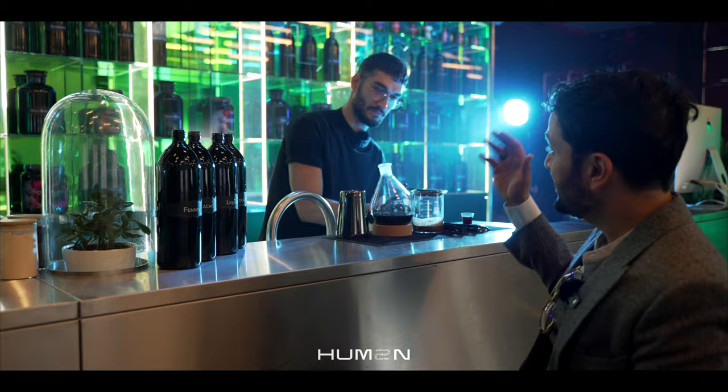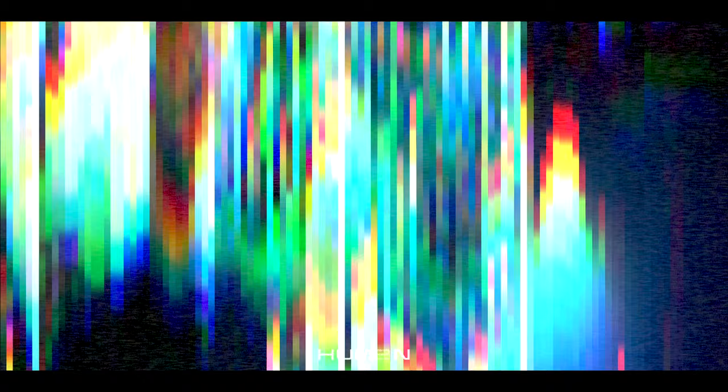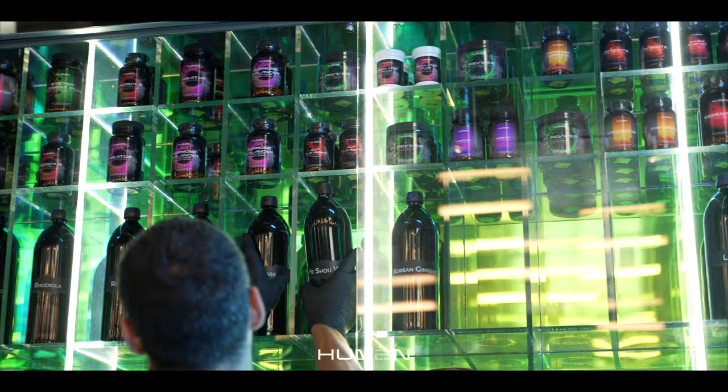Meet Stefan, the world's first herbal mixologist. Stefan, what are you preparing for me today? I'm making for you, Dr. E, our herbal upper shot. Basically, the adaptogenic herbs inside are kola nut, licorice, fennel, capicaccio, rose, rhodiola, rosemary, blue lotus and theobroma cacao.